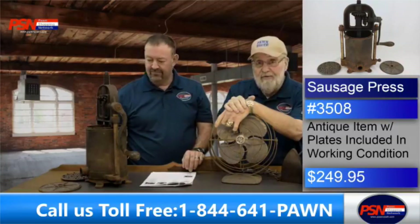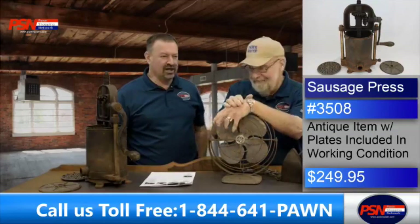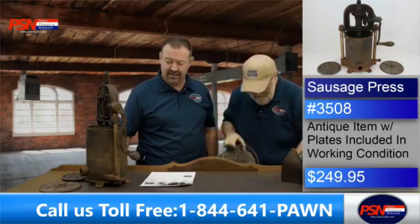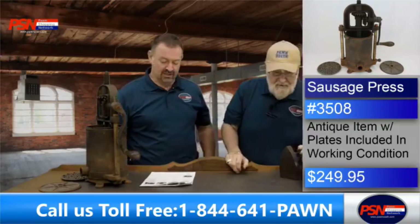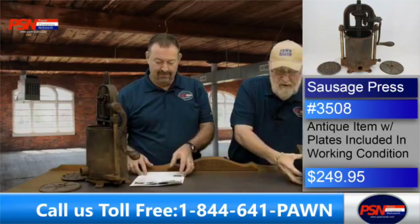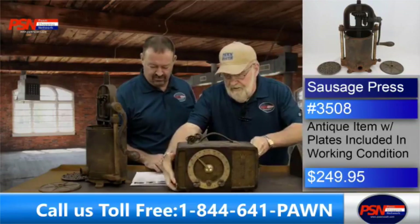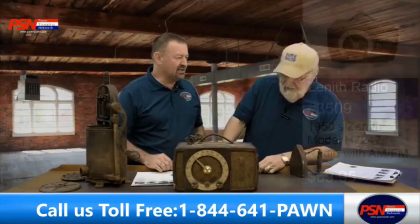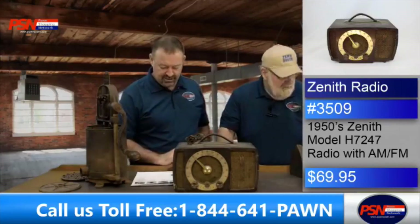Give those guys a call because we're out here working hard. People used to make their own sausage back then — this would be for the people who did this at home. Next up, we've not plugged this in either — it's an old Zenith radio. Not sure if it'll work, but it's an old Zenith radio with AM and FM. That was a fancy one, guys.